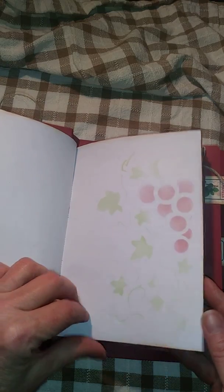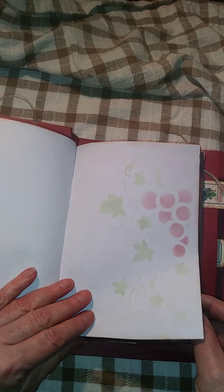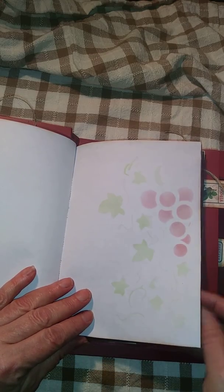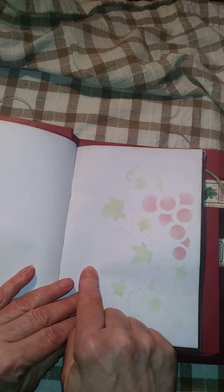Throughout this, I didn't do a lot on these pages because I thought that maybe if you were going on a wine tasting tour, you could possibly put the location, the names of the wines that you tasted, and just take some notes so you could take it with you.